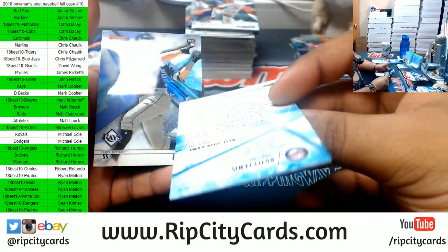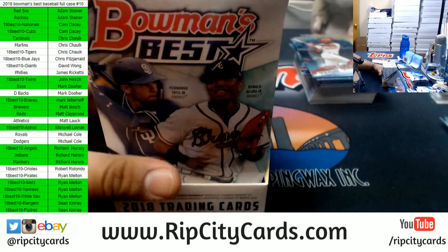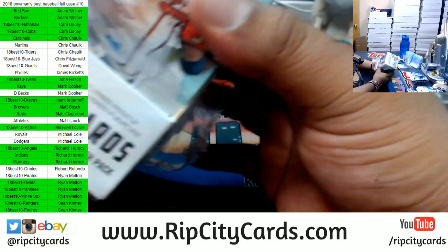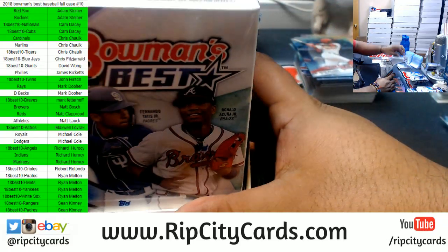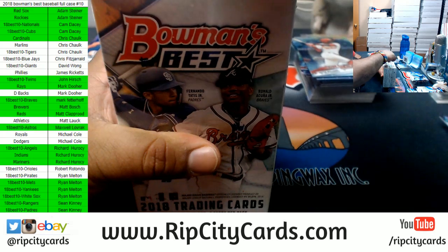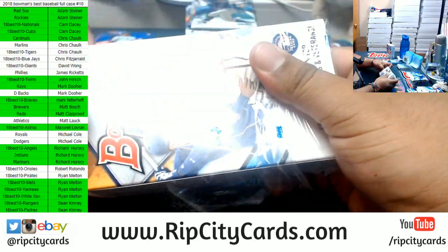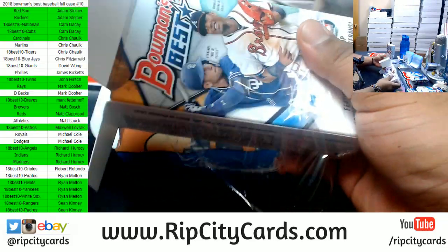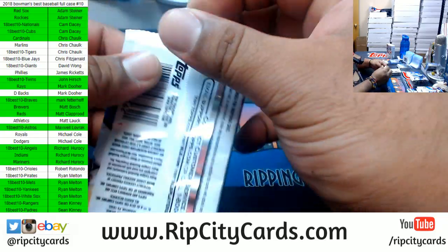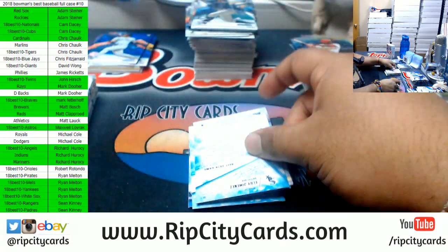Royce Lewis, Twins cracked ice — which brings us to the last box. Mojo, mojo! Good luck everybody, especially those without a hit. Even if you don't get a hit, there's still the Contenders Draft Picks baseball box giveaway to look forward to. But of course I would love to get you a hit. Here we go.